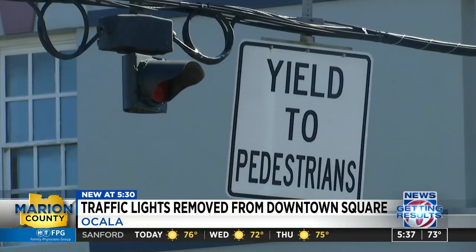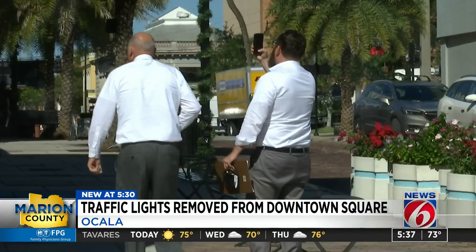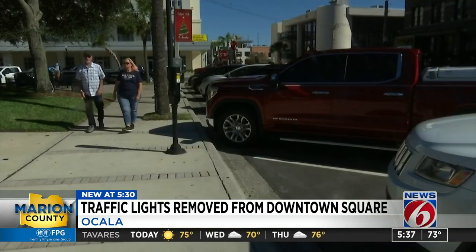Flashing lights were temporarily installed to remind drivers to yield to pedestrians, while the city says the decision was made to make the downtown area more pedestrian-friendly.